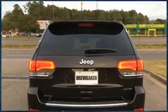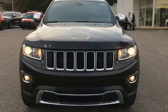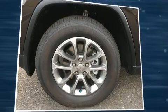Jeep prioritized comfort and style by including a tachometer, voice-activated navigation, an automatic dimming rear-view mirror, power front seats, a power rear cargo door, and seat memory.